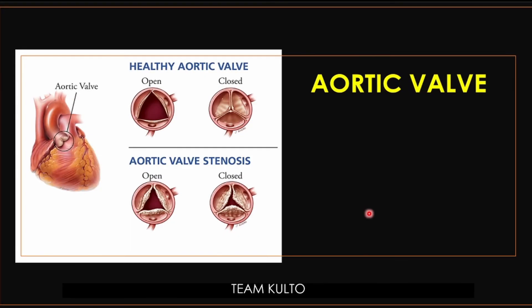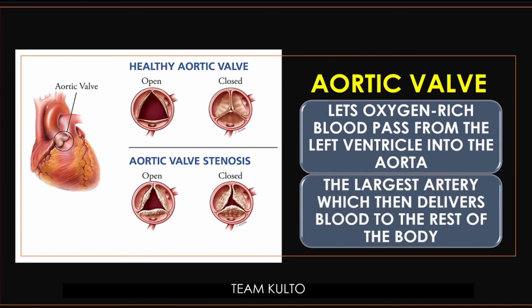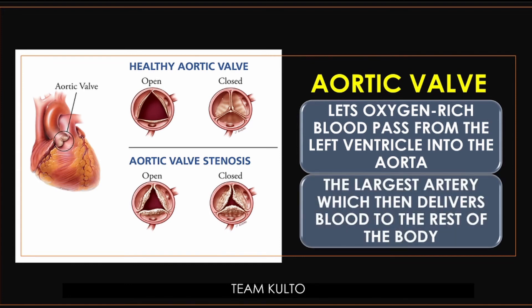The next valve is the aortic valve. Its function is to let oxygen-rich blood pass from the left ventricle into the aorta, where blood is distributed for systemic circulation. It is called the aortic valve because it connects to the aorta — the largest artery, which delivers blood to the rest of the body. That is for systemic circulation.